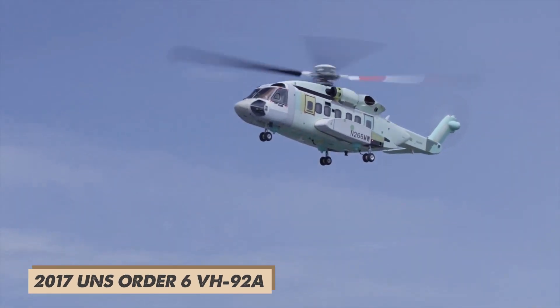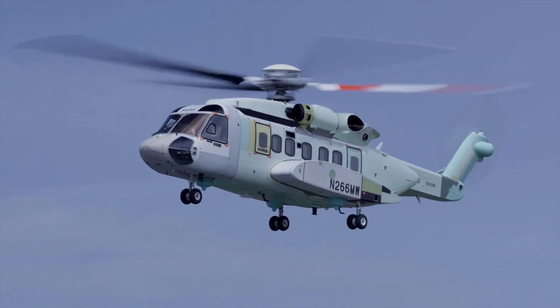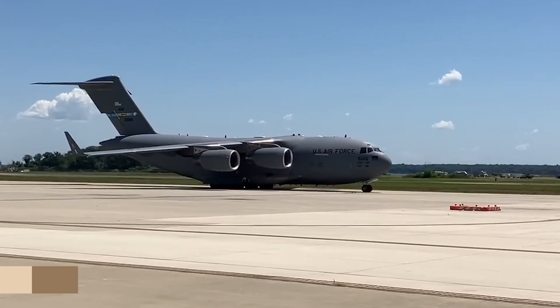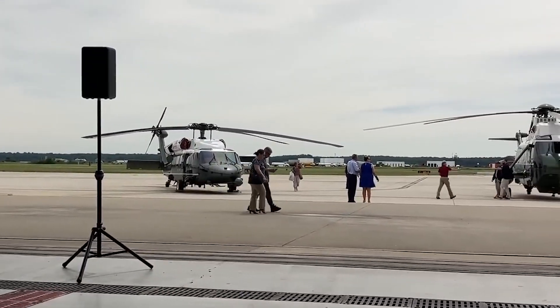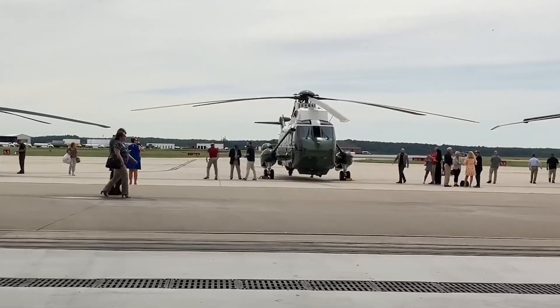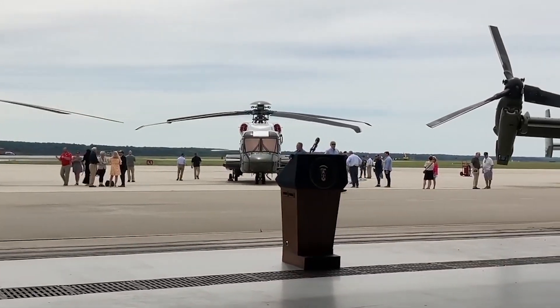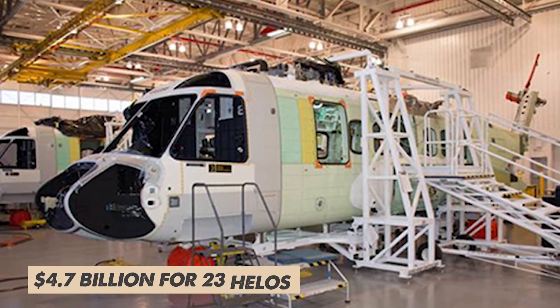In 2017, the United States Navy ordered six of these helicopters, now known as the VH-92A, and plans were put in place to produce an additional 17 aircraft starting in 2020. The total program cost for fiscal year 2015 was a cool $4.7 billion for 23 helicopters.